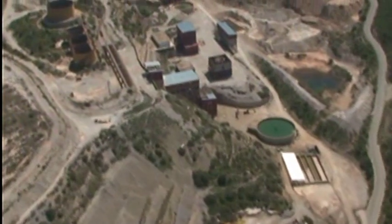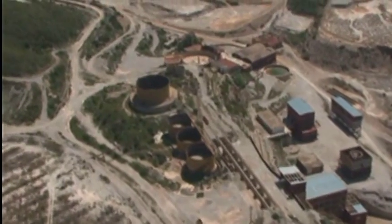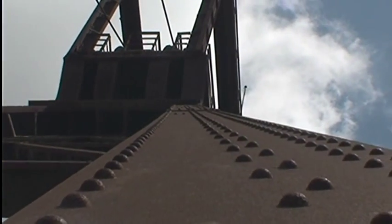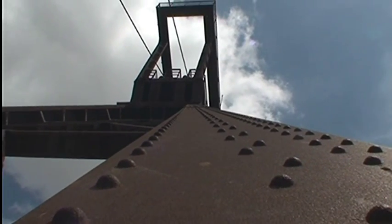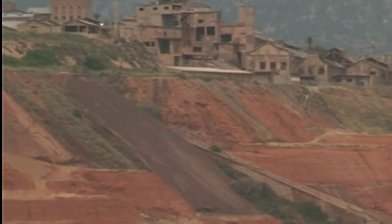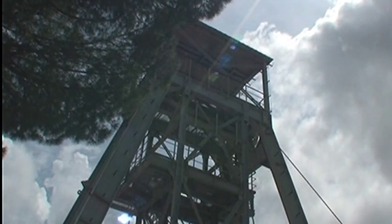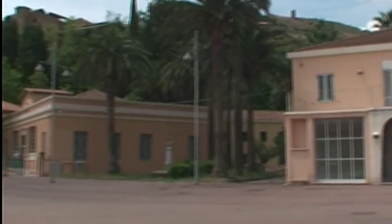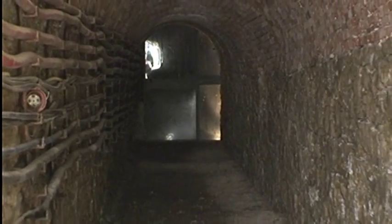Gli itinerari legati alla civiltà mineraria della provincia di Carbonia e Iglesias sono particolarmente interessanti perché consentono di coniugare gli aspetti legati alle scienze, all'architettura industriale e all'ingegneria con gli elementi sociali e culturali che la civiltà mineraria ha portato e lasciato in eredità a queste terre. L'attività di estrazione mineraria era già praticata dai Fenici, dai Romani, dai Pisani e dagli Spagnoli, ma è nel XIX secolo, con i Savoia, che le miniere di Monteponi diventarono la capitale mineraria sarda.